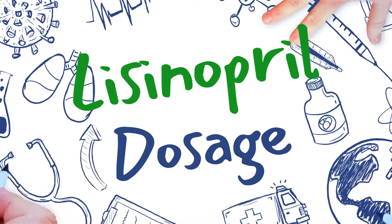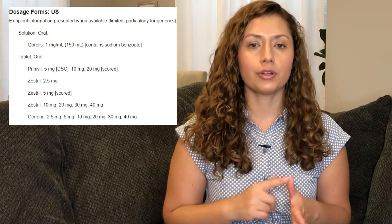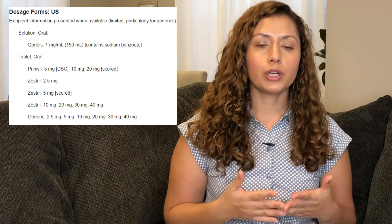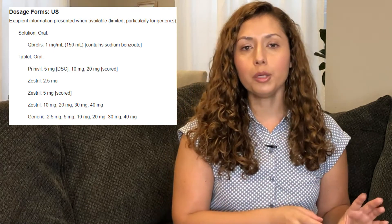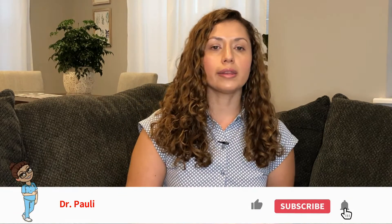How do we dose lisinopril? It comes in 2.5 mg, 5 mg, 10 mg, 20 mg, 30 mg, and 40 mg tablets. A good starting dose is about 10 milligrams, depending on your baseline blood pressure and any other medical problems. Your doctor may have you come back in a month to check your blood pressure, and if it's still not at goal, they'll typically increase it by one step — doubling the daily dose up to 20 milligrams. The overall maximum amount of lisinopril is about 40 milligrams.